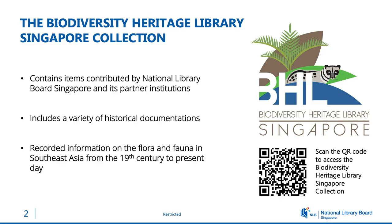This collection includes a variety of historical documentation such as rare books and registers. Such documentation provides a valuable record of the flora and fauna in Southeast Asia from the 19th century to present day. Southeast Asia is one of the areas of the world with an exceptional concentration of species, as most of you would know.